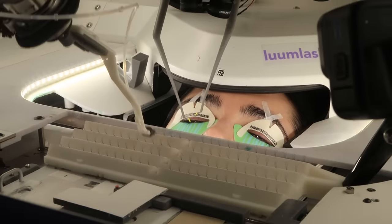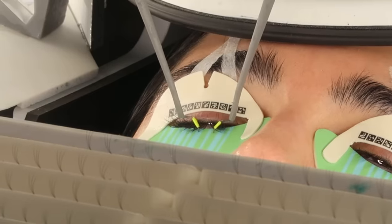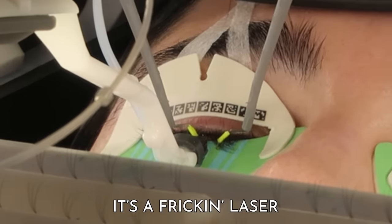There's a little heat when the blue light is drying the glue — a nice little pleasant warming sensation. Rachel clarified it's a blue light, not a laser — though Tyler insisted it was a laser.